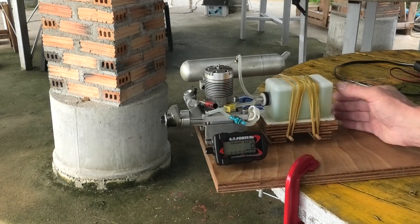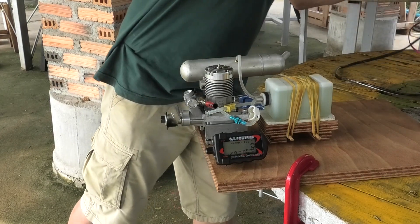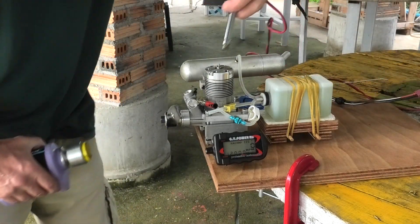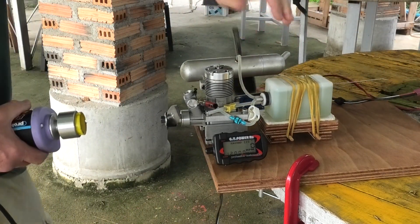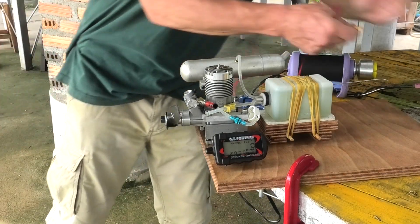Just a little bit too much there - just leaned it out a little bit. It was really quite nice though and started very easily, so let's get this fired up again.